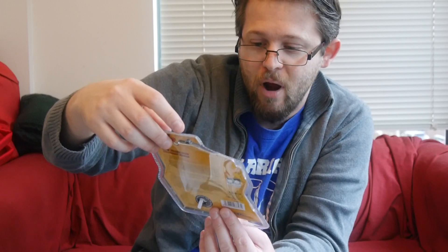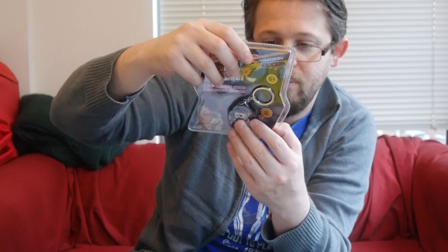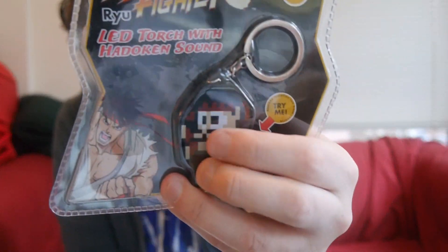We've got a Street Fighter Ryu keychain LED torch with a hadouken sound. Kind of neat. Definitely if you're a Street Fighter fan, I could see you digging it. I haven't played Street Fighter in a really, really long time — love the game, but it's been quite a few years since I've tried it.